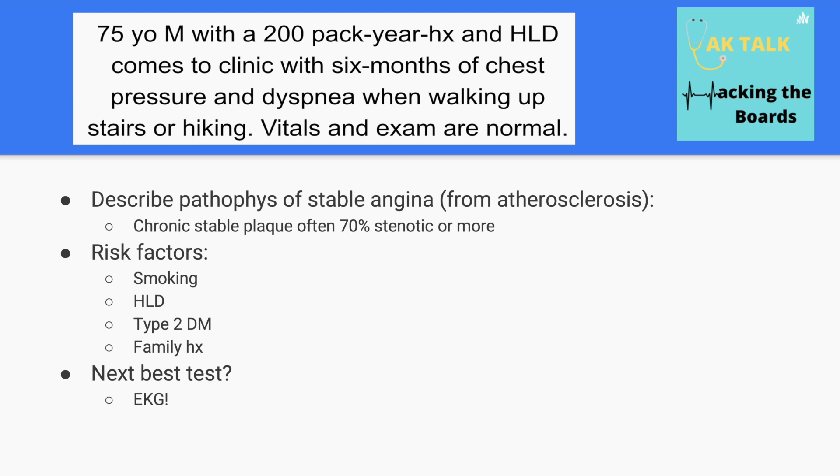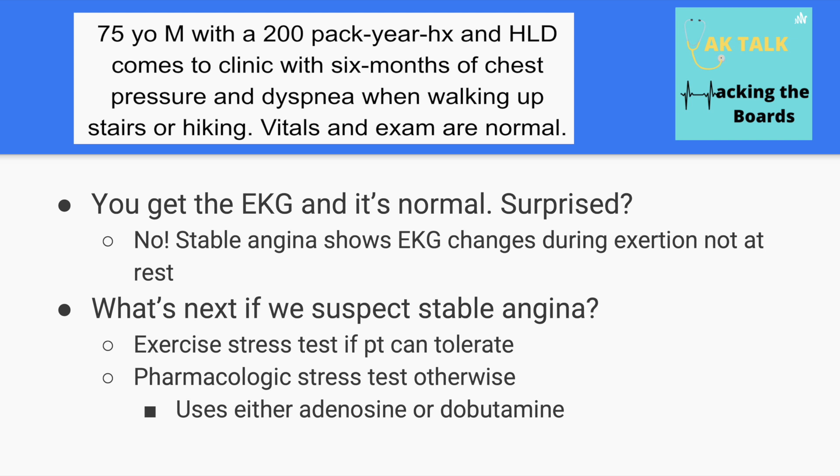These risk factors are the same across the whole spectrum of coronary artery diseases. The next best test to confirm a diagnosis of angina would be an EKG to look for any evidence of ischemia. If the EKG is normal, that's not surprising — with stable angina you'll only see EKG changes with exertion, so an EKG at rest would be expected to be normal.